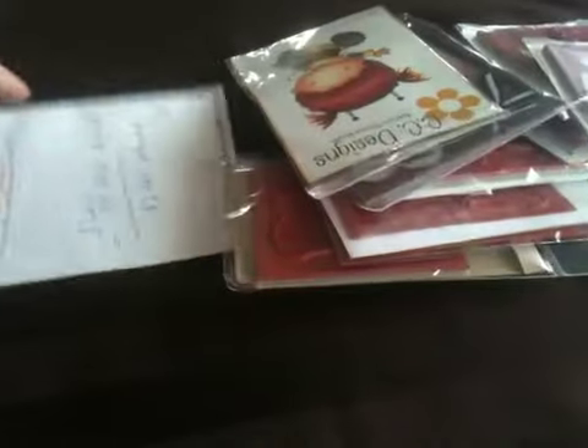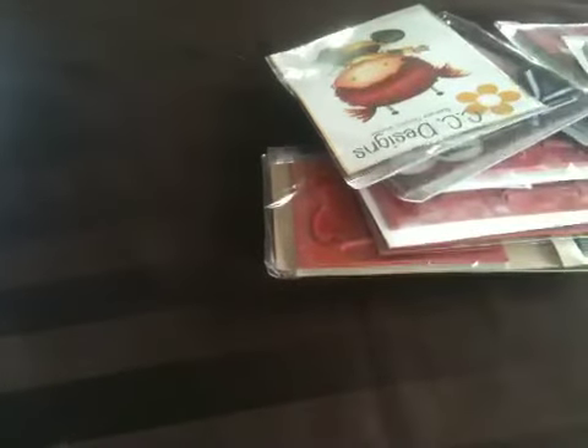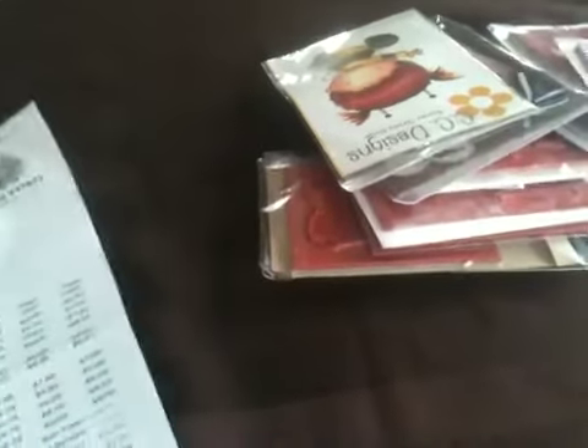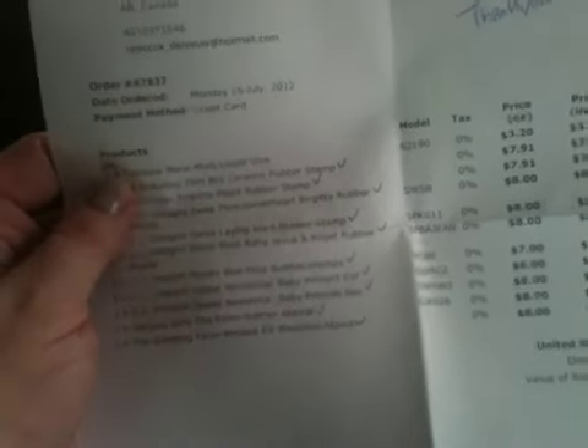I'm going to go ahead and show what I got. It looks like I got something refunded, which means something I had ordered wasn't in stock. It looks like the Tombow Mono I ordered got refunded. So I didn't get my glue, but I got everything else.